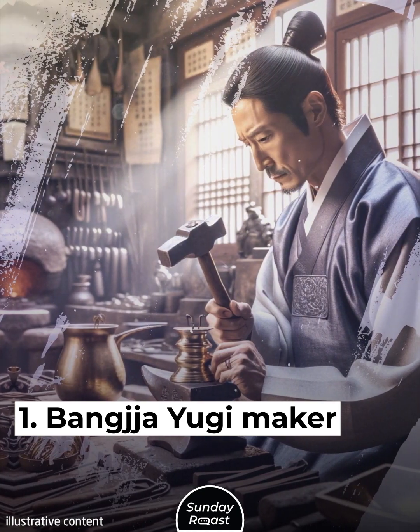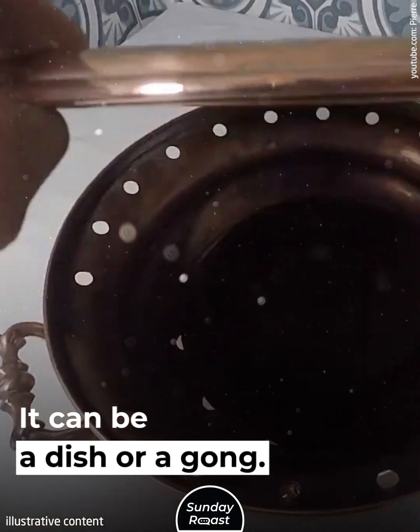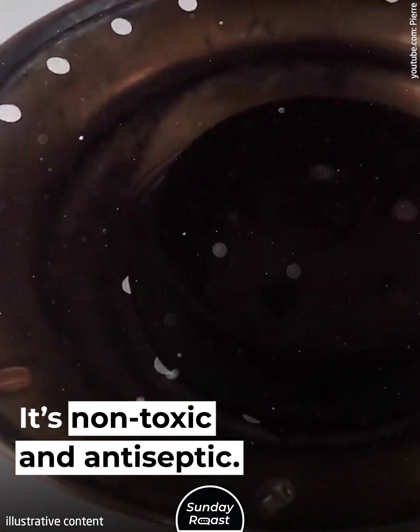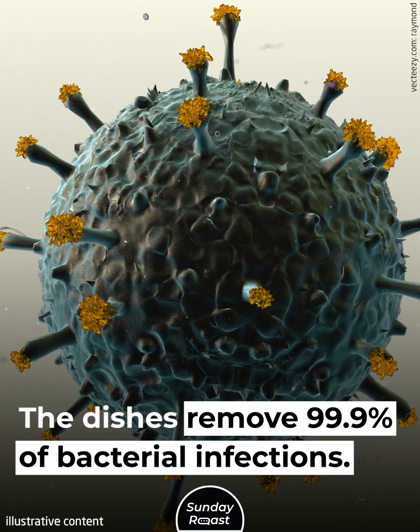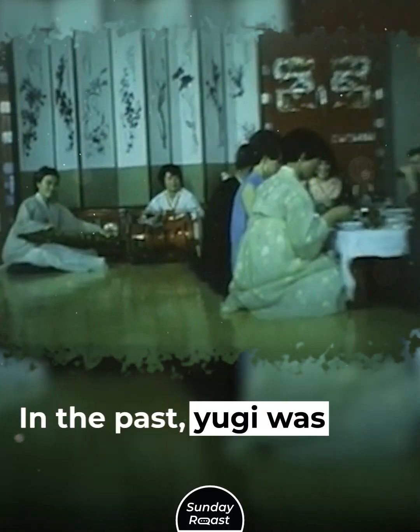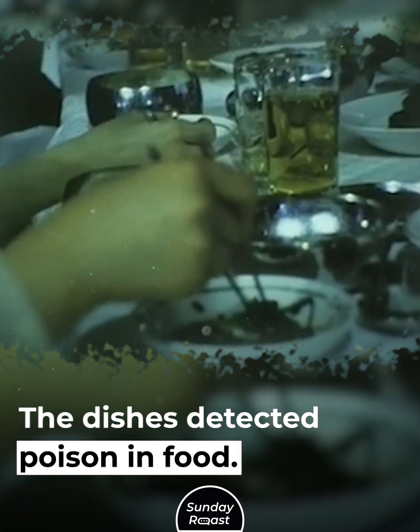1. Banjo Yugi Maker. Banjo Yugi is Korean bronze ware. It can be a dish or a gong. It's non-toxic and antiseptic. The dishes remove 99.9% of bacterial infections. In the past, Yugi was used by kings. The dishes detected poison in food.